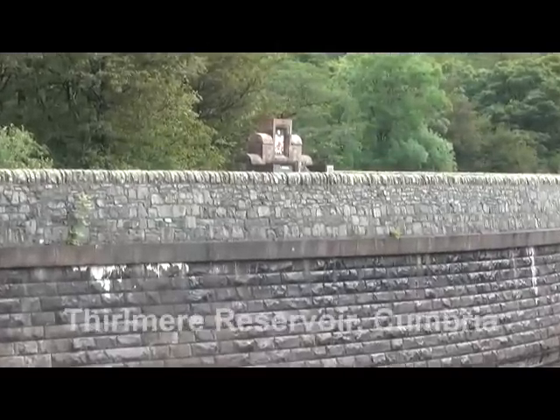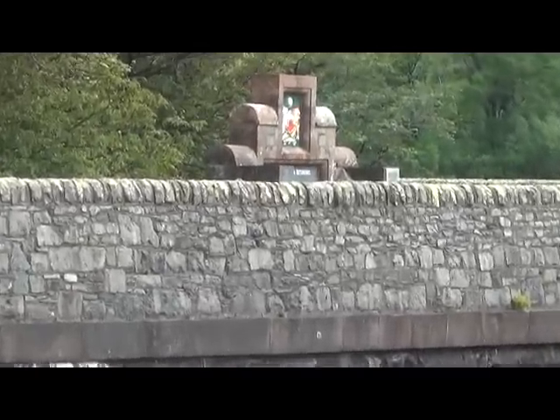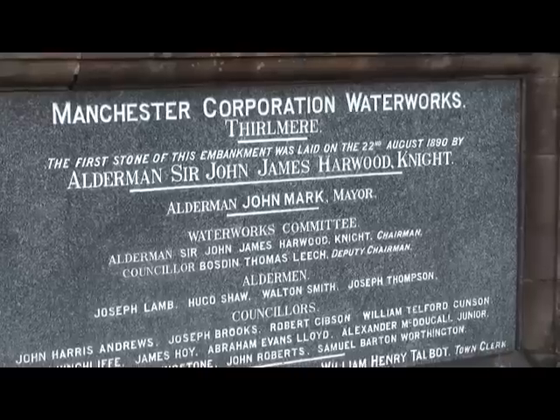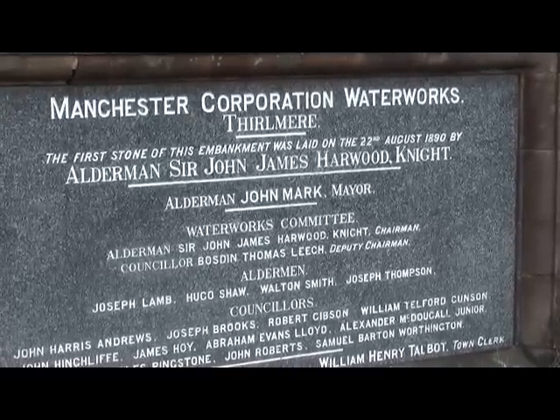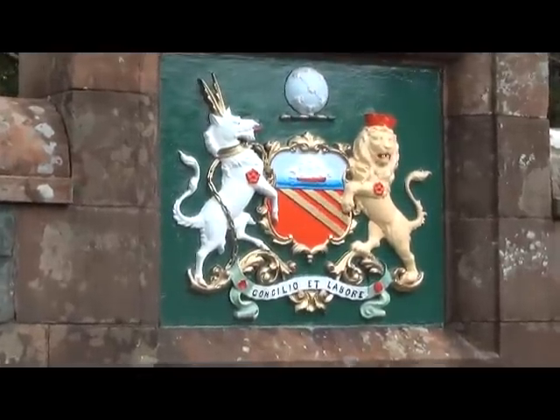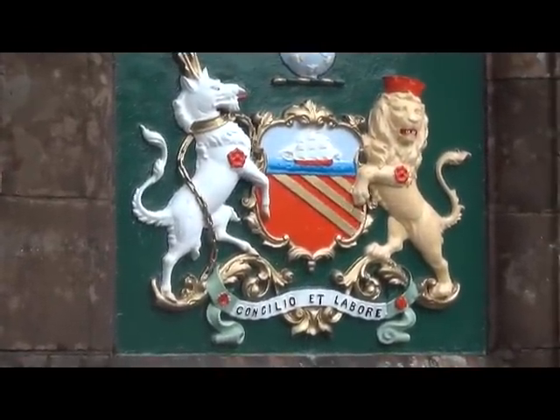Here you've got the formal commemoration of the dam itself, or the embankment as they called it then. Sir John James Harwood Knight came along on the 22nd of August 1890 to commemorate the dam. It's quite early — that 1890 — because it didn't deliver its first water to Manchester until 1894.